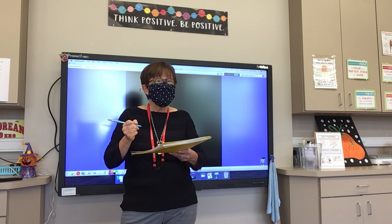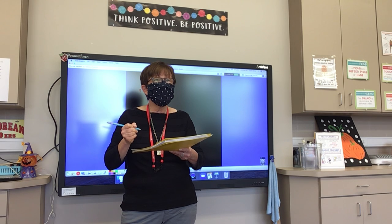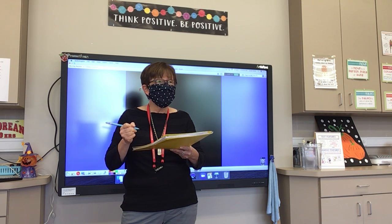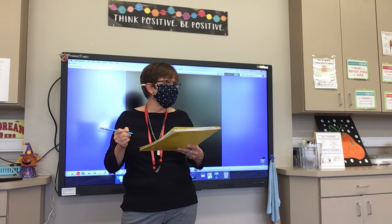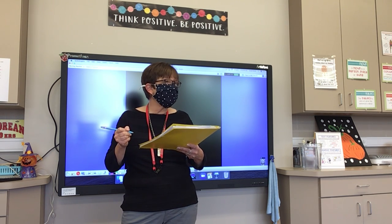Number fifteen: glow. A pumpkin will glow when you put a candle in it. Glow.